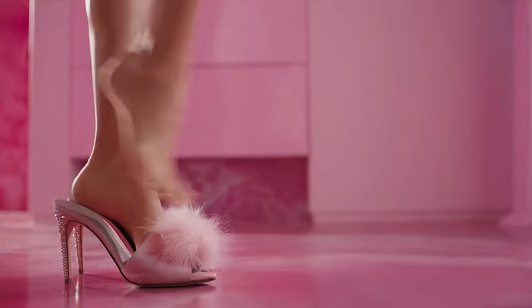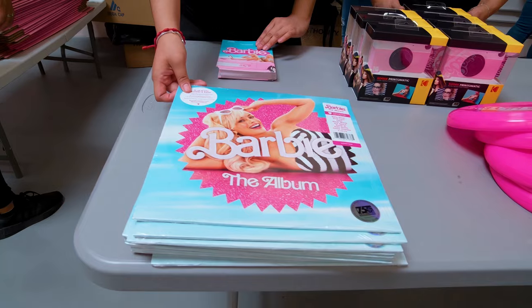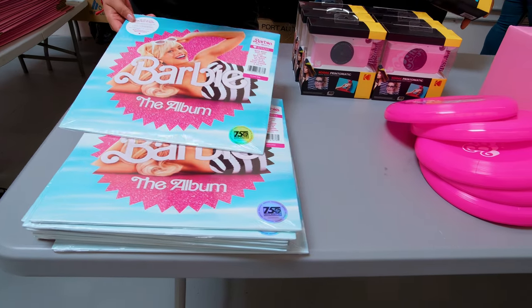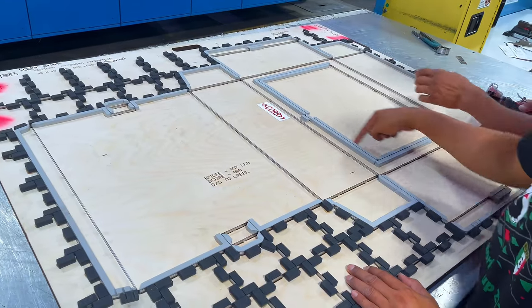When we got the call from Warner Brothers for the new Barbie movie, we knew right away — first of all, it had to be pink. It had to be PMS color 219, which is Barbie pink. We have to go through the process of finding out what's going inside the box, what type of box should we do, and how it should open. Our team gets into our creative state and we start coming up with ideas.